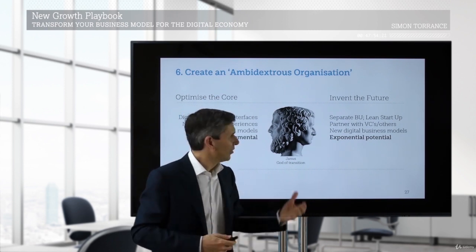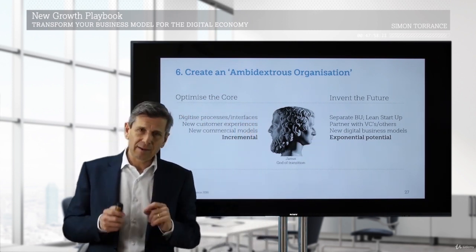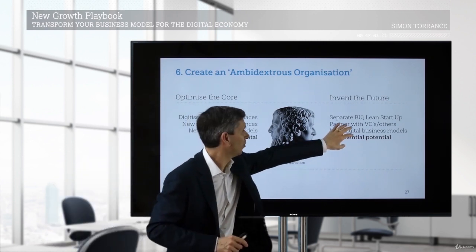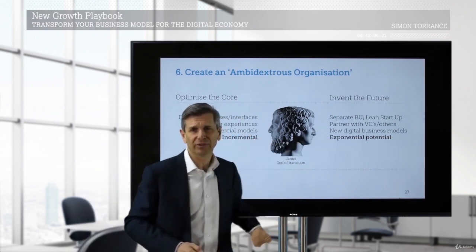Give it the space, the investment, and the time to really invest in platform-based business models, and make sure — like those cases we saw before — that it drives demand or has synergies with the core business as well.